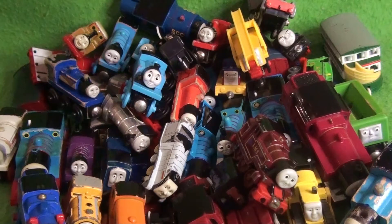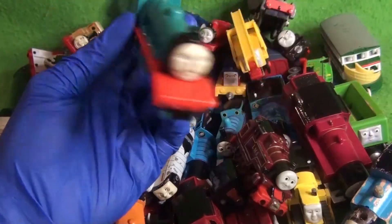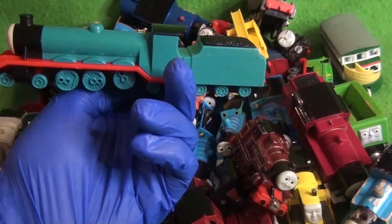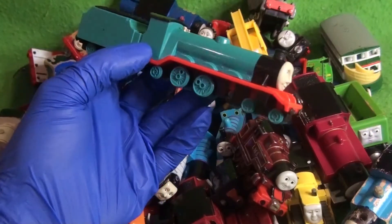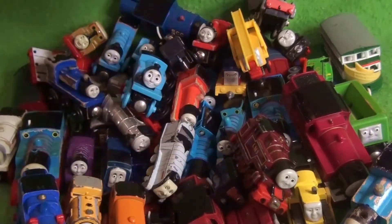Continuing on with the theme of Japanese engines — I think this is one of the last ones. We have a Gordon from an unknown line. He's missing one of his wheels. Oh god, this poor engine. He's probably going to be a scrap custom.